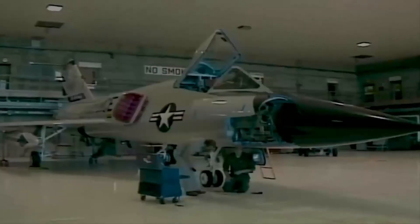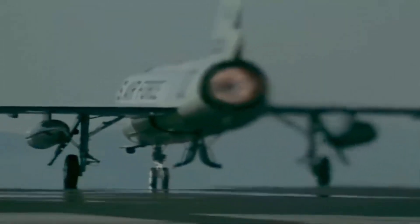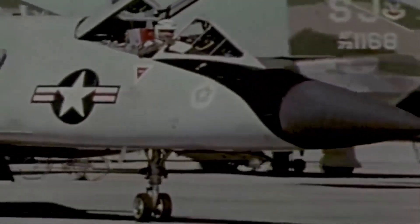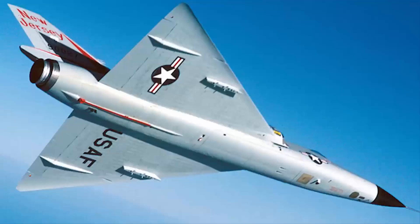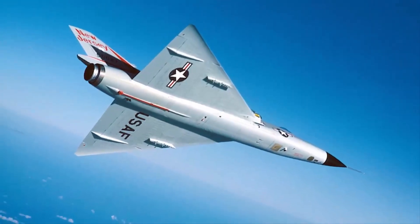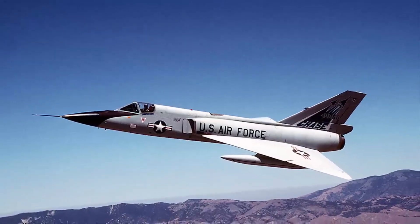This was fewer aircraft than the Air Force had originally planned to acquire. The Soviet threat, which had changed from bombers to ballistic missiles, was also taken into account in the decreased order. The F-106 had the Air Force's lowest accident rate ever for a single-engine aircraft during its lengthy service life. For a time, the Delta Dart was stationed in the U.S., South Korea, Germany, Alaska, and Iceland.